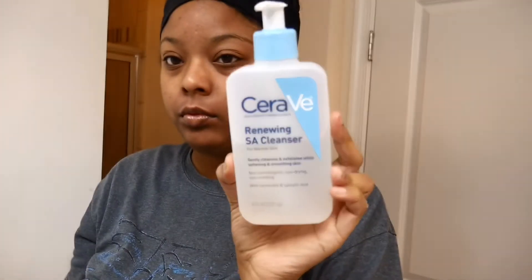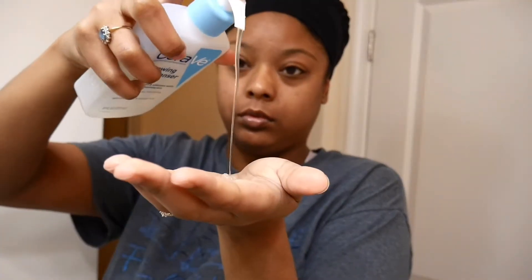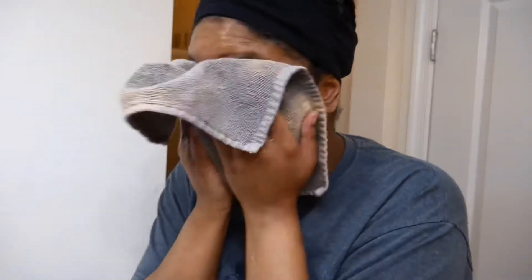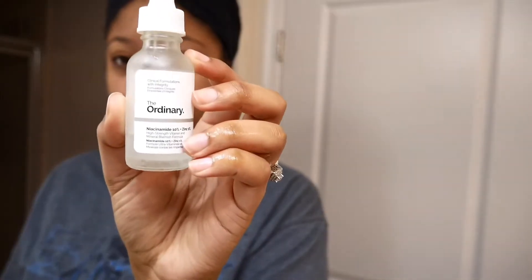First I start with my CeraVe renewing cleanser. This cleanser is amazing for normal to combination skin, which is what I am. It also helps with exfoliating, softening, and smoothing the skin with the help of salicylic acid, and I love that for my skin.